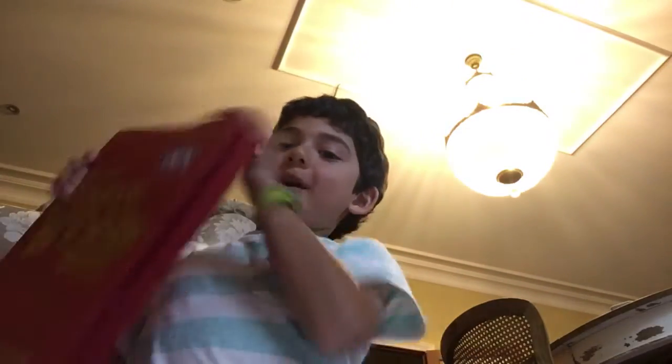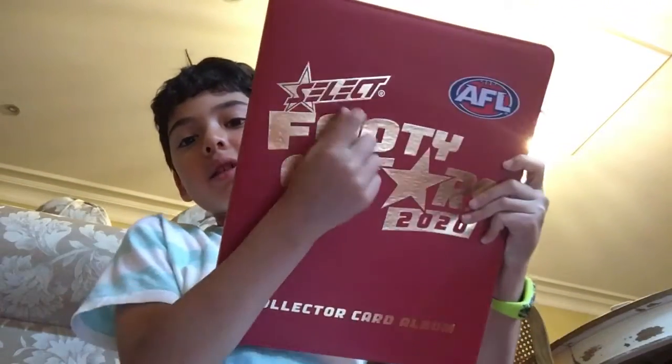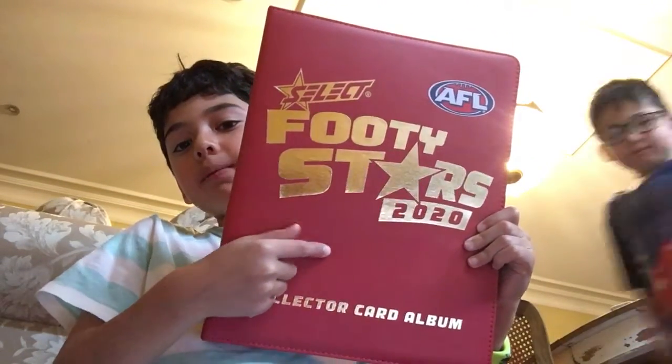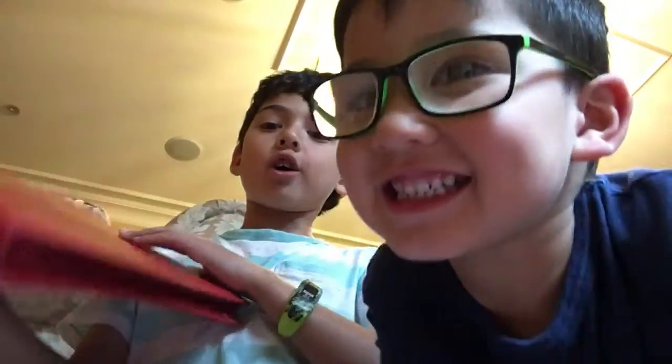Hi guys, today I'm going to show you my first two packs of my footy cards and I've already got the set. If you haven't seen it — there are new footy cards, the Footy Stars. I got these ones first for 2020 because these are the ones that I saw. I got two packs so I'm going to show you all the cards that I got.